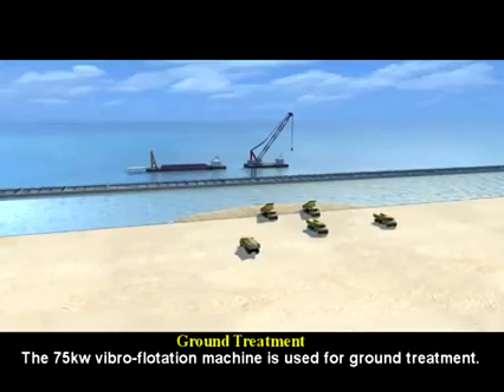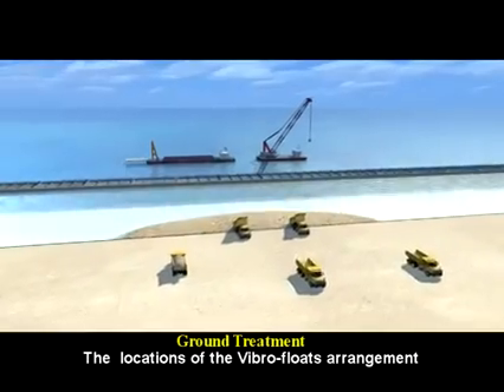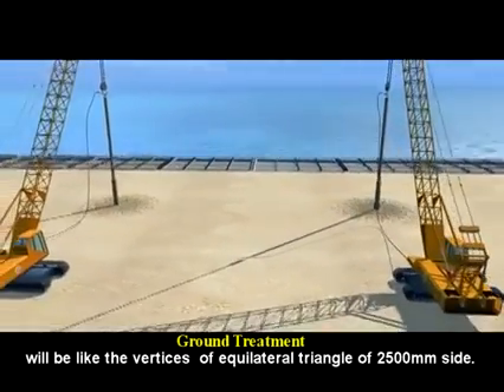A 100 kW vibroflotation machine is used for ground treatment of the first caisson. The locations of the vibro-float arrangement will be at the vertices of an equilateral triangle with 3,500mm spacing.